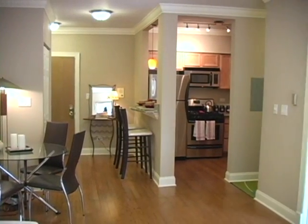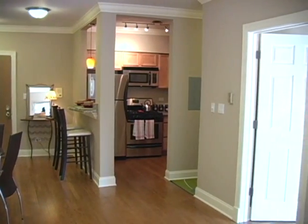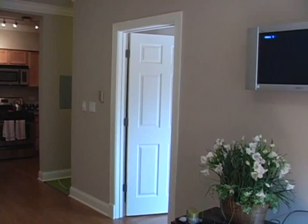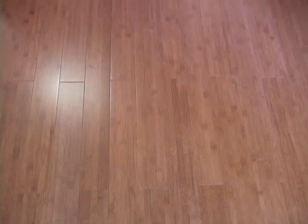Everett Place Condominiums offers 32 affordable one-bedroom, one-bath units with eight unique floor plans, priced from $154,400 to $174,400. The unit offers standard features such as bamboo flooring throughout.